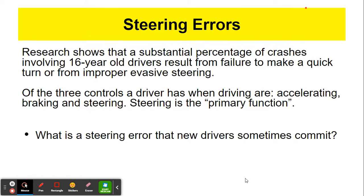Some common steering areas: research shows that a substantial percentage of crashes involving 16-year-old drivers result from failure to make a quick turn or from improper evasive steering. Of the three controls a driver has — accelerating, braking, and steering — steering is the primary function. It's the easiest or the best way to avoid an accident through evasive steering.